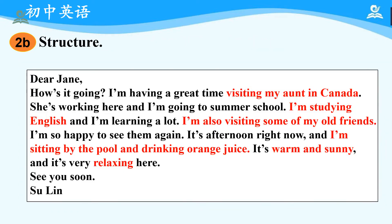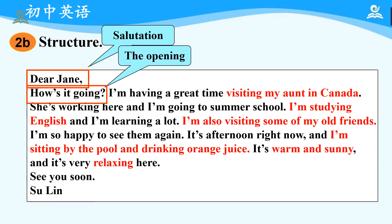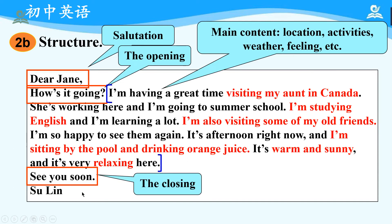Okay, then let's try to analyze the structure of the postcard. 'Dear Jane' — it is called the salutation. 'How's it going?' — it is called the opening. Then what's in the blue brackets is the main content — it includes the location, the activities, the weather, and the feelings, etc. Then 'See you soon' is the closing, and don't forget to have 'Su Ling' here because it is the signature. So that is the structure of a postcard. Please take down some notes.